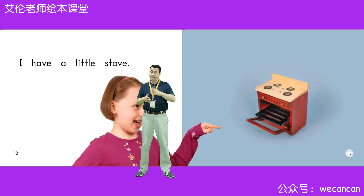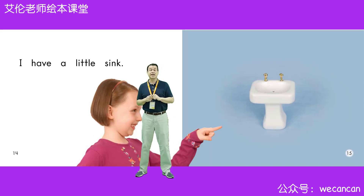I have a little stove. Friends, what do we do on a stove? Super duper, we cook on a stove. I have a little sink. Boys and girls, why do I use a sink? Yes, I use a sink to wash my hands.